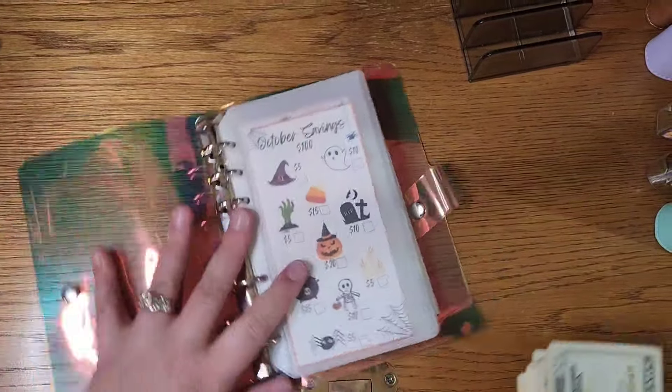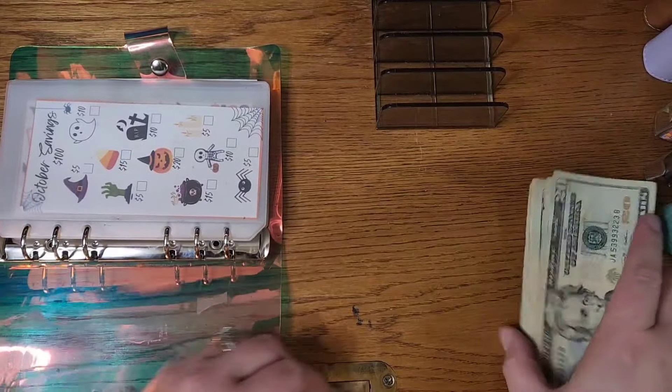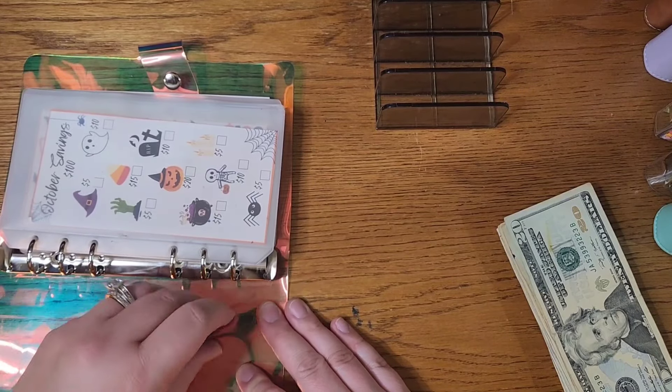Hey guys, welcome or welcome back. It's Paula here with Paula's Imperfect Plans. Today I am doing our first of two savings challenge videos — budgeted savings challenges — from our October 4th paycheck.